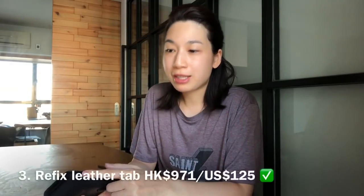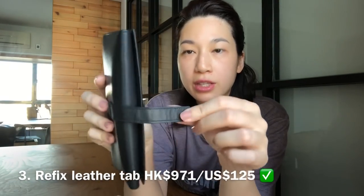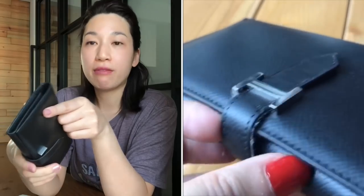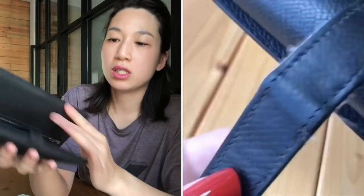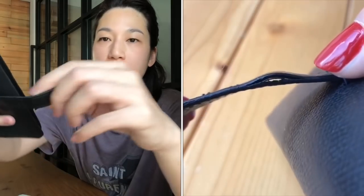The third item is refix leather tab. So this is fixing the leather tab — I'm going to show you closeups later. I have the before and after. If you watched my Bearn wallet wear and tear video, you could see that there were a lot of missing stitches and some parts had basically separated. The condition was pretty bad.